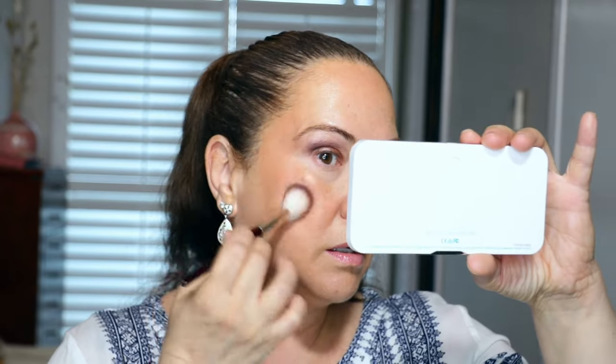Now let's set the liquid blush. I've got the Maybelline Fit Me Blush in Rose — I'm going to take the same brush and go over that. That is so beautiful. I almost want to say it picked up a little bit on the bronzer underneath, so leave a comment below — how do you layer liquid blush over powder bronzer?